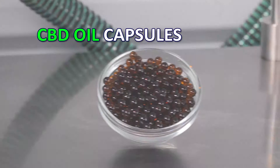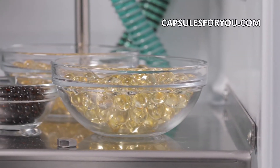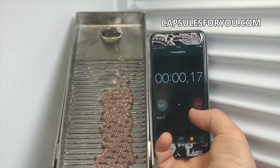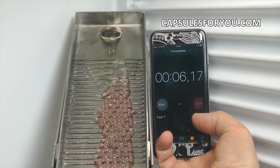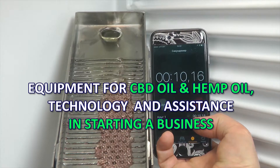Our company represents on market the technology and equipment for production of soft, round, seamless gelatin capsules. All kinds of vegetable oils and many kinds of animal fat can be placed inside a thin but strong gelatinous shell, which reliably preserves the contents for a long time.